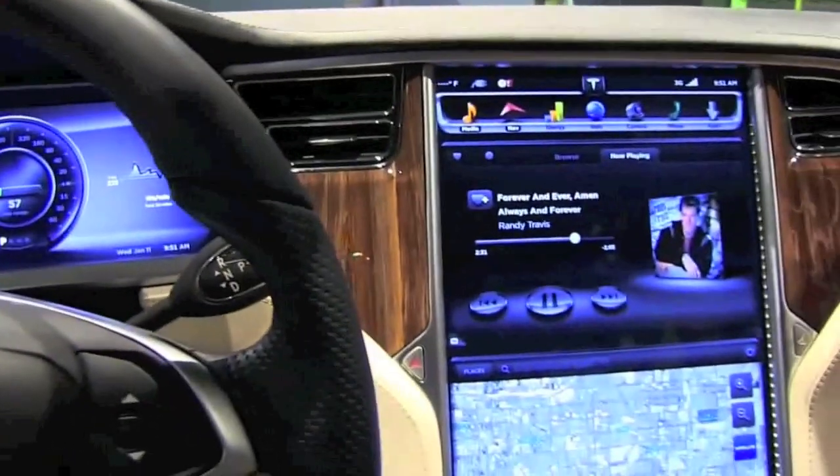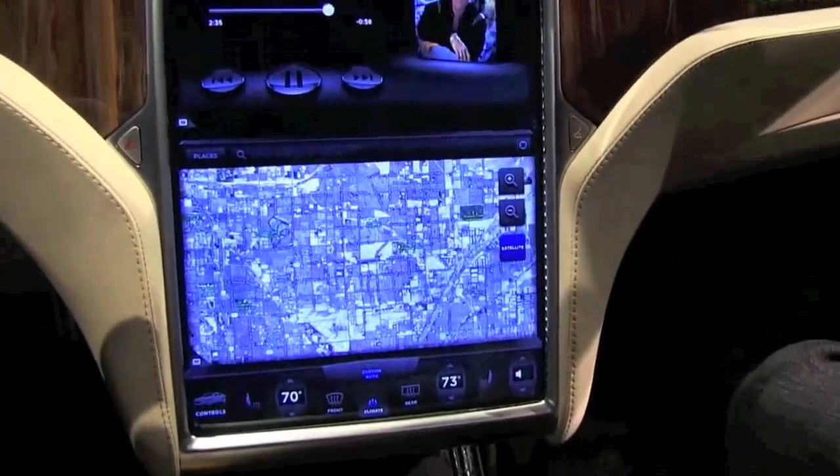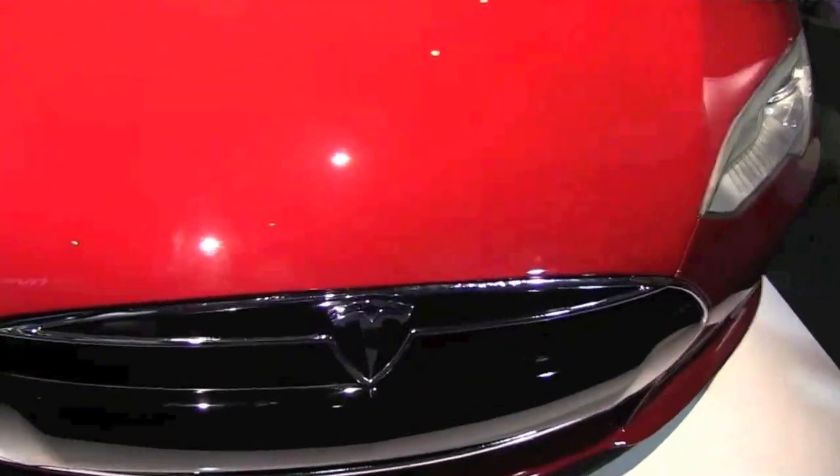What's up everyone, Cousin Shazzy here. We're carrying on with our CES 2012 coverage and here's a quick look at one of the cars released in 2012. This is a Tesla built Model S.